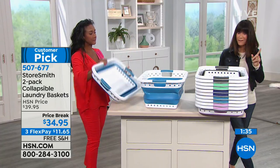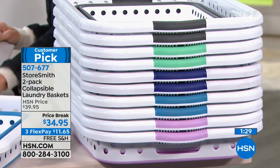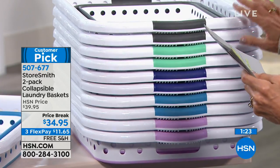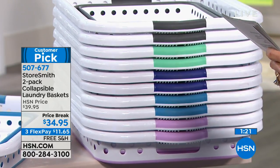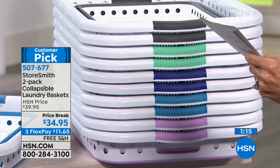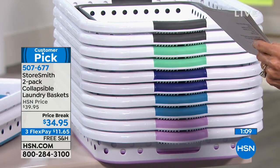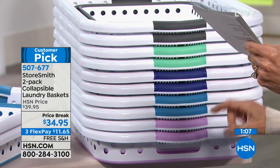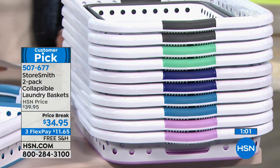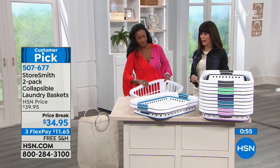You also have three FlexPay payments — so it's $11.65. The best part is the collapsing feature, because you never know where to store a basket. Available in gray, mint, navy, teal, and lavender. The lavender is most limited. You get not one but two, and from $39.95 to $34.95 today.